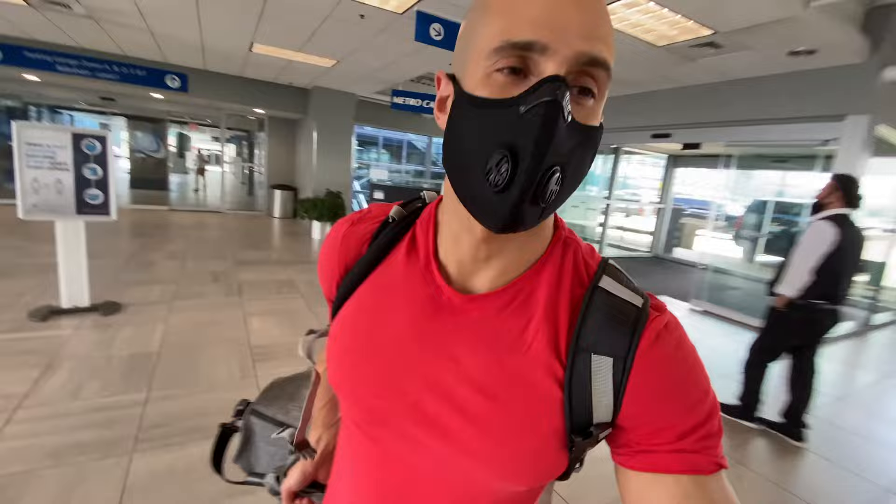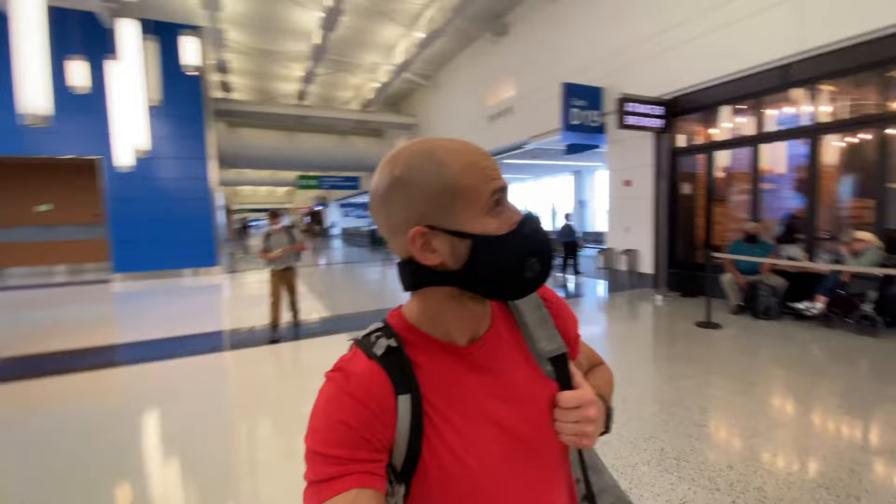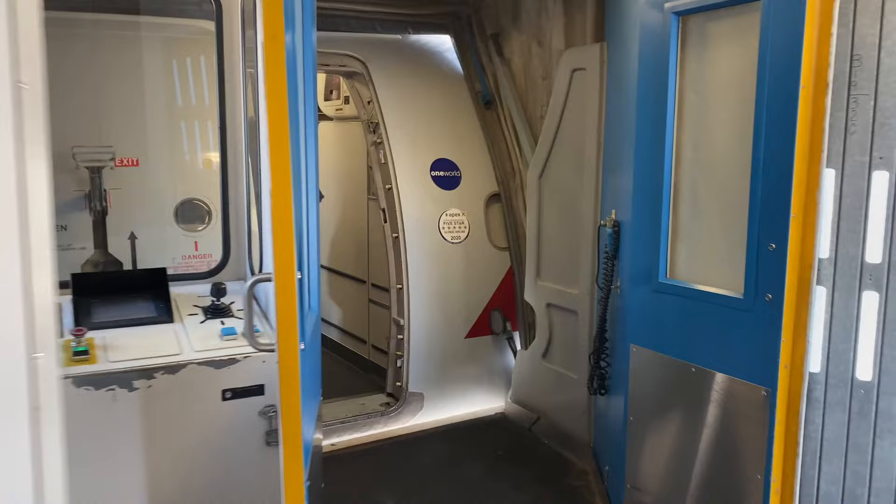It's a different world now, guys. My first time in an airport. Just landed in Palm Springs.